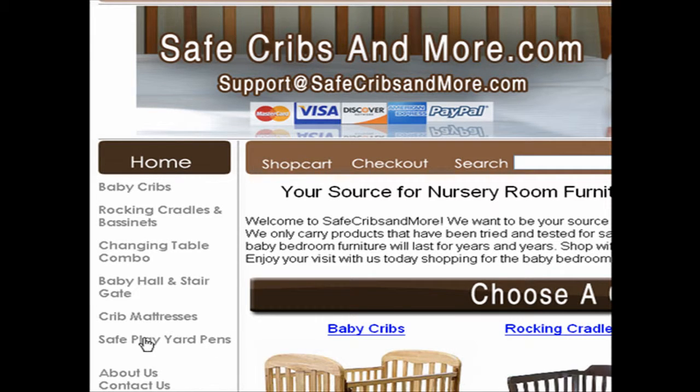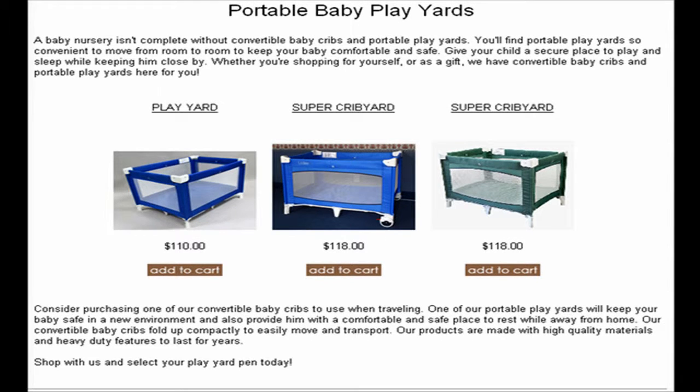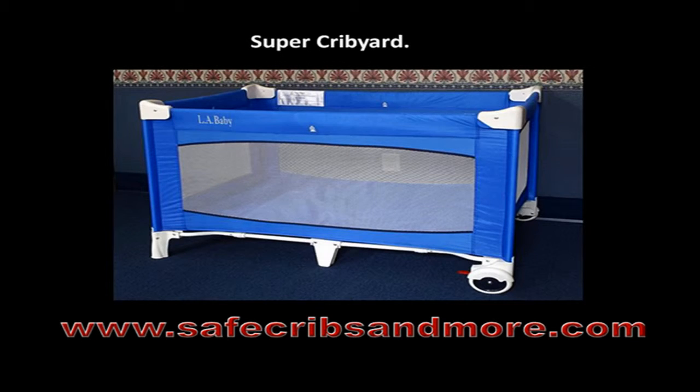As soon as you click on the link titled Safe Play Yard Pens, you will get access to portable baby play yards such as Play Yard and Super Crib Yard.